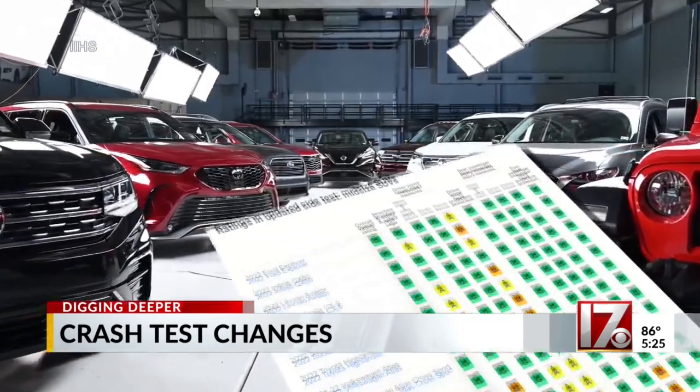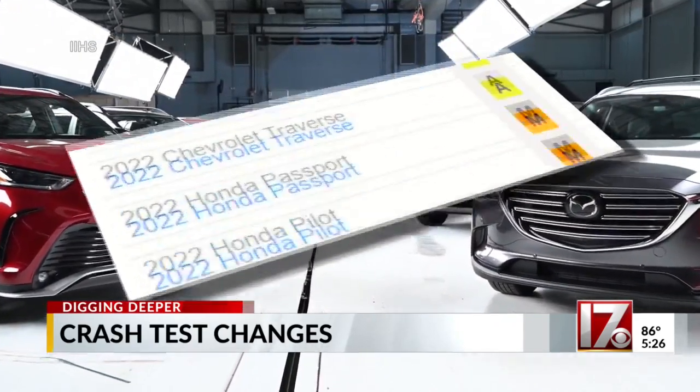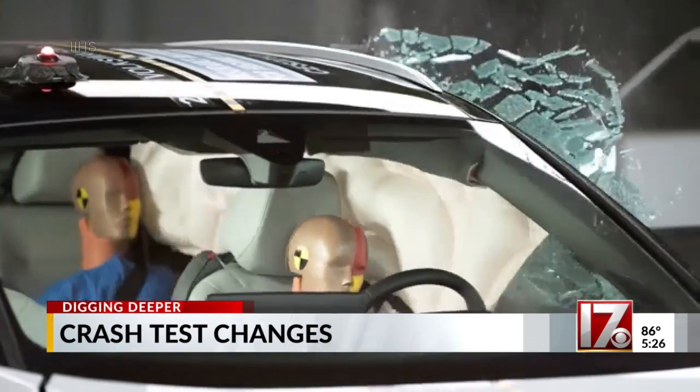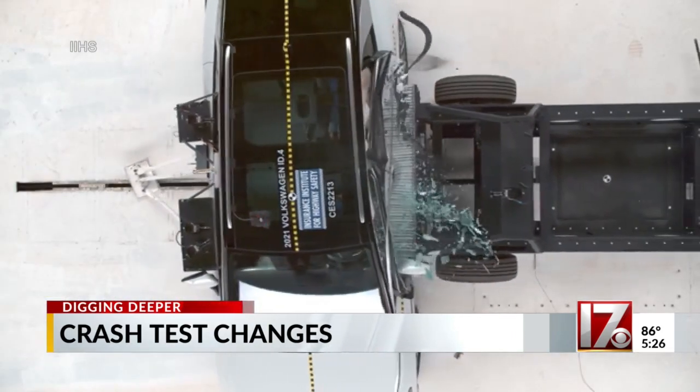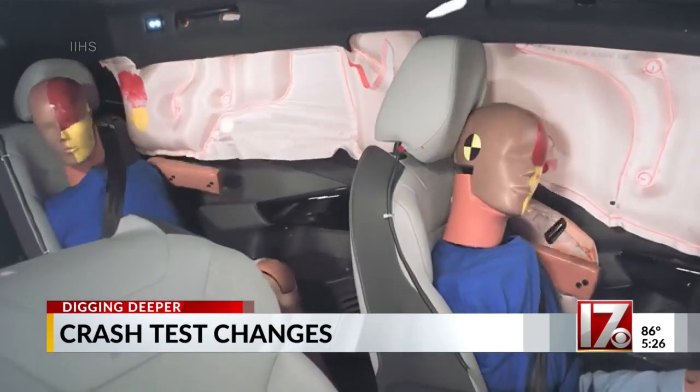On the 18 midsize SUVs tested, 10 received good ratings, 2 were acceptable, and 6 marginal. The VW ID4 is an example of what should happen. You can see here, there was very little intrusion into the occupant compartment, and so the driver and the rear seat passenger were well protected.